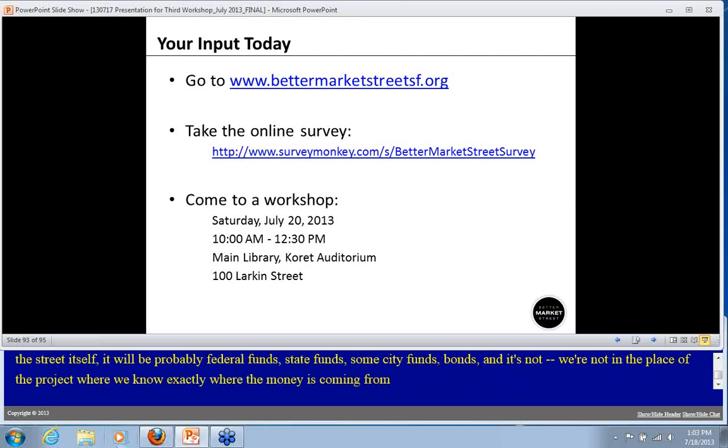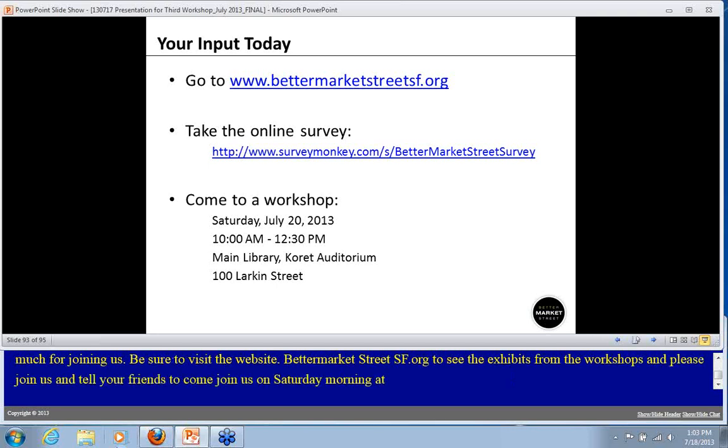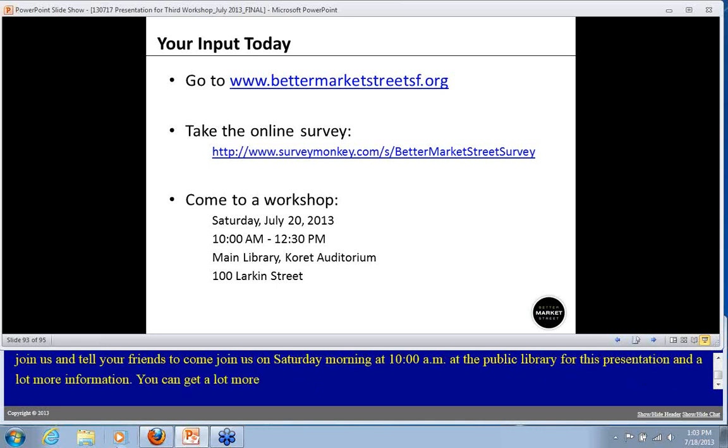We're going to wrap up — thank you so much for joining us. Be sure to visit bettermarketstreetsf.org to see the exhibits from the workshops and please join us on Saturday morning at 10 a.m. at the public library for this presentation and a lot more detailed information. Thanks a lot for joining us.